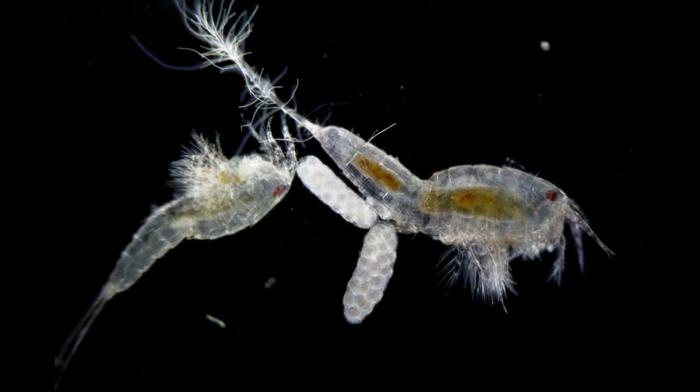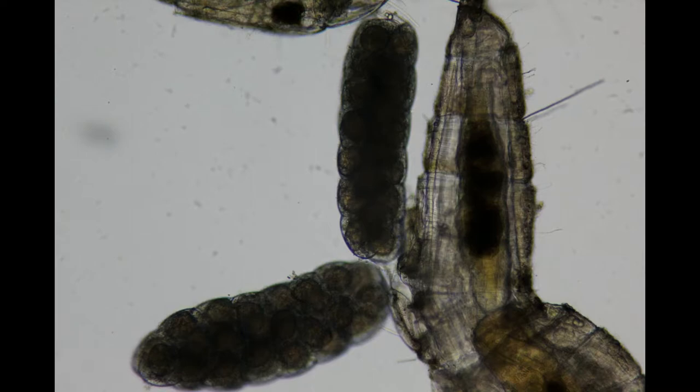I was able to photograph this female with eggs. This is actually very common to see egg sacs on a female. And this is in bright field, a little bit closer up.